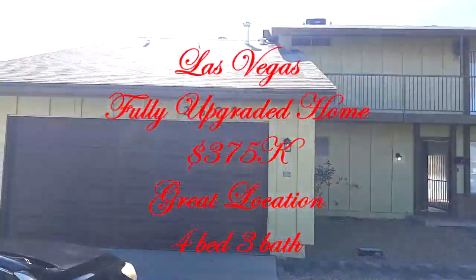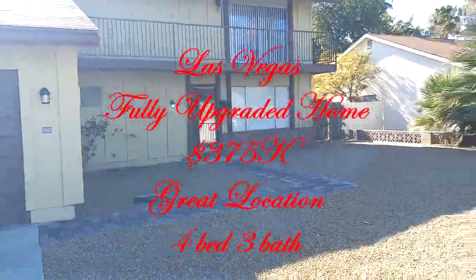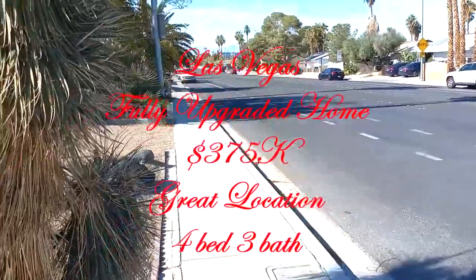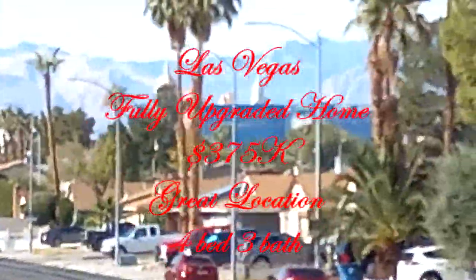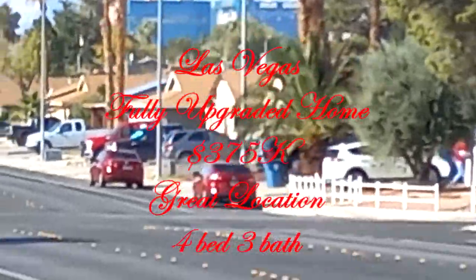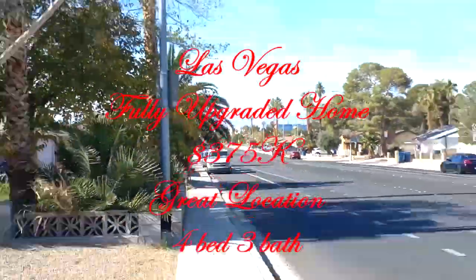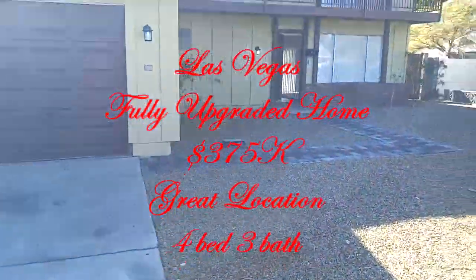Today we're going to look at this beautiful home, really close to the airport and the strip. You can see out in the distance the top of New York New York — those towers over there — so it's really close to the strip, but far enough away that you don't feel like you're at the strip.